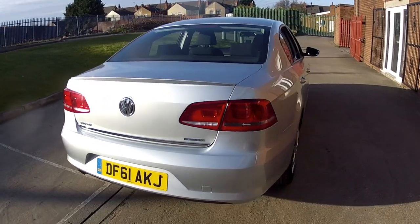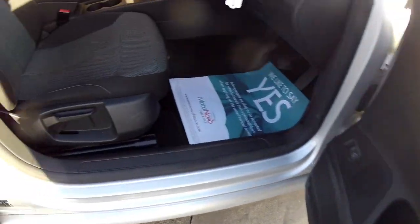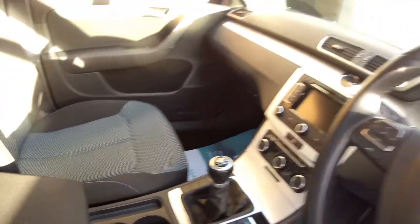These Passats really are a nice sized car, great for family or business. The interior of the car is really nice — we've got electric windows all round, electric door mirrors, and there's a height adjuster on the driver's seat. The upholstery is all finished in this two tone charcoal and grey, extremely comfortable and in lovely condition.